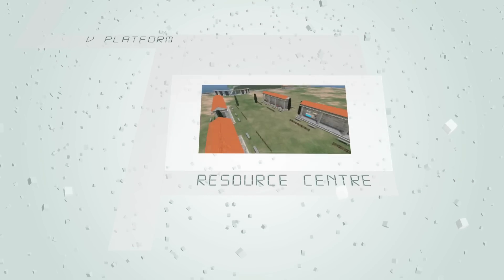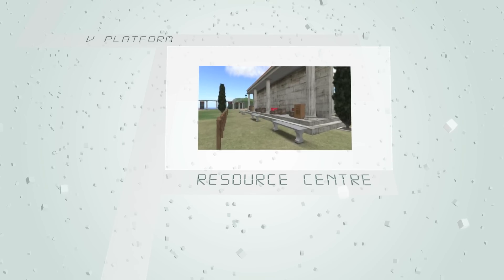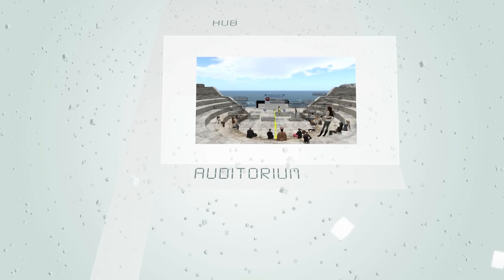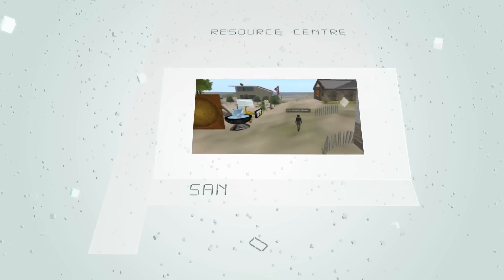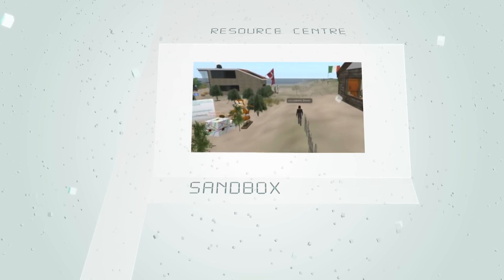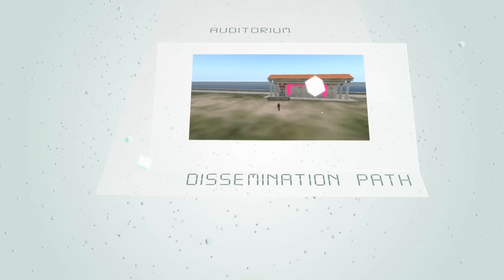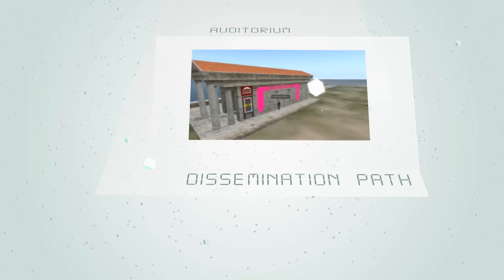The resource center offers textures, scripts, object accessories and teaching aids for teachers and students to collect free of charge. The auditorium holds up to 100 users simultaneously and is used for presentations, seminars and conferences. The Sandbox is a location where teachers and students can place and create objects, discuss their experiences and do their project works. The dissemination path provides teachers with campsites for presenting and sharing their activities in-world.